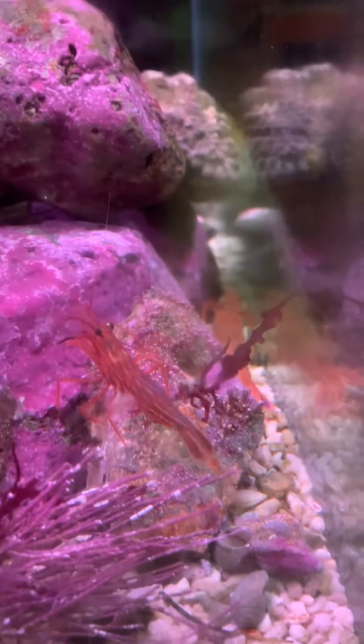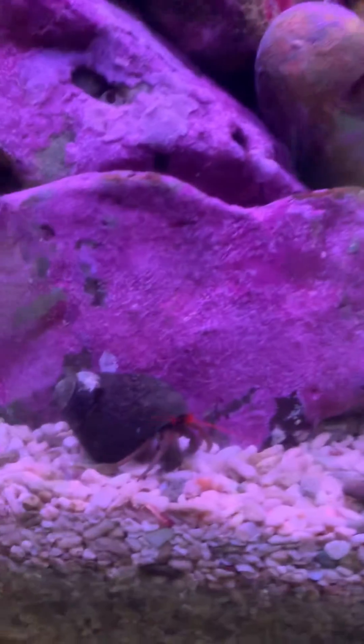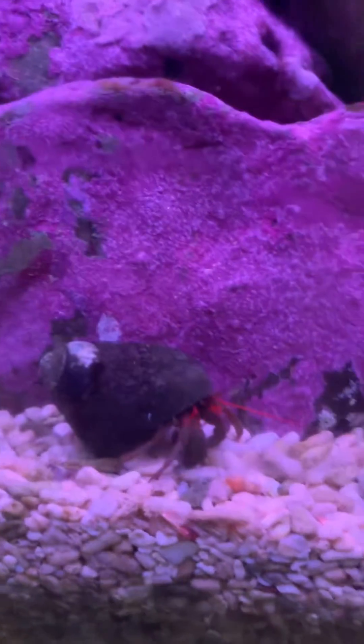This is the prawn exhibit, and you got all your prawns in one tank. And look at these prawns. That's not a prawn, that's a hermit crab.